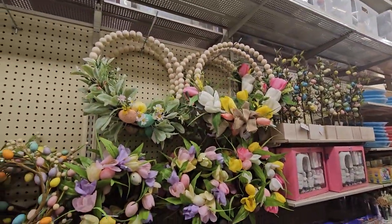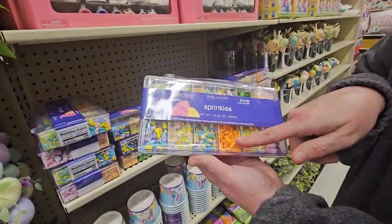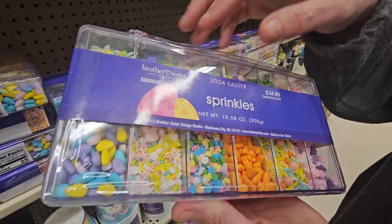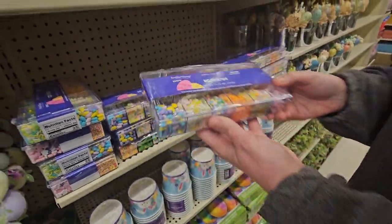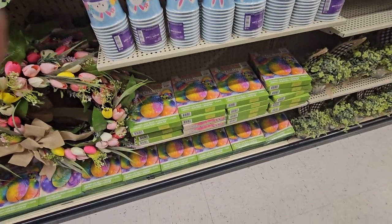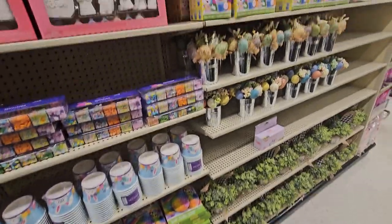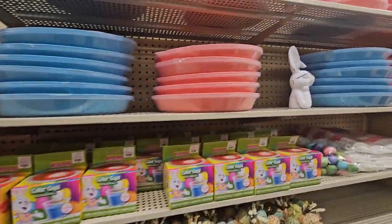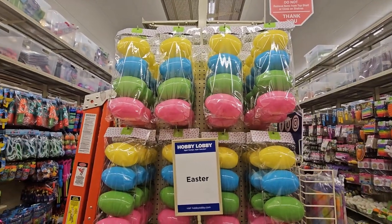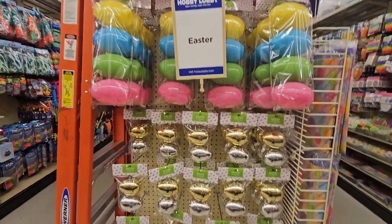Wow, they have a lot of cute stuff! Look at this cute sprinkle set — little carrots, bunny rabbits, flowers! Oh my gosh, grandma would love that. Some cups and tie-dye egg decoration kits, egg colorings, and egg trays. And they have large Easter eggs — $7.49 for those. The gold and silver ones are $2.99 for a two-pack.